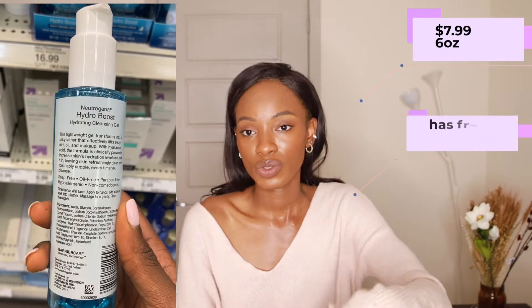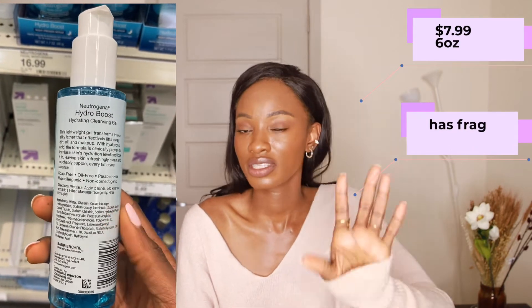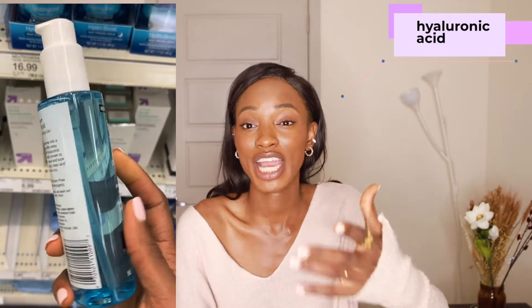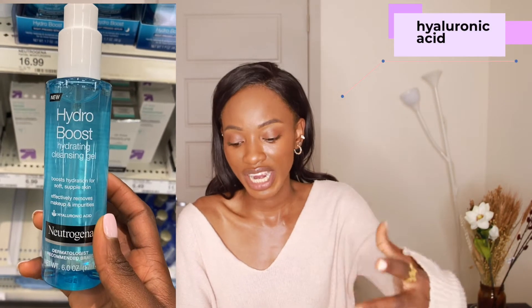The second cleanser I recommend is the Neutrogena Hydro Boost Cleanser for $7.99 in a 6-ounce bottle. This one does have fragrance, so if you don't like fragrance, go with the La Roche-Posay. It has hyaluronic acid, which is great for hydrating — we need a lot of hydration for dry skin. It has a lot of moisturizing ingredients in the list and really helps lock in moisture. I think this is a really amazing product for people with dry skin.